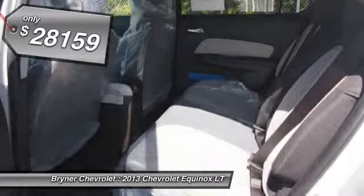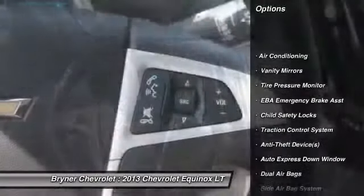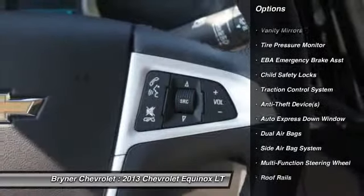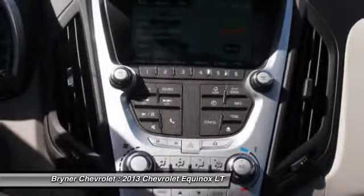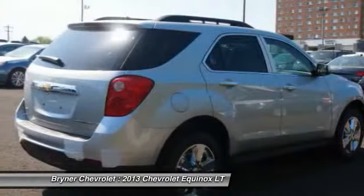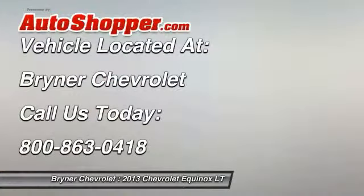Here are some of this vehicle's great options: dual airbags, auto express down window, power steering, adjustable headrests, front air conditioning, cruise control, auto headlight on and off, backup camera, compass, power windows. Come see the car for yourself.